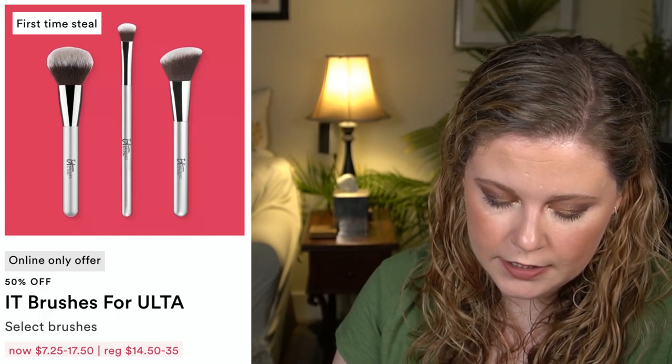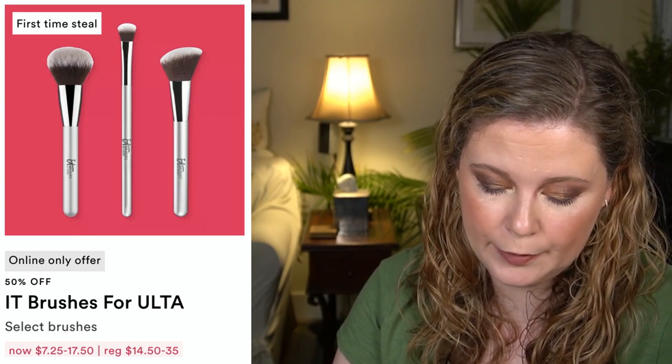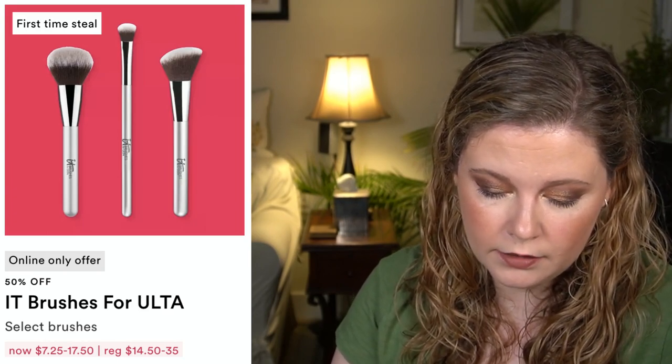We also have a few brushes from IT Brushes for Ulta: the Tapered Powder Bronzer, the Precision Shadow Brush, and the Soft Focus Blush Brush, which is an online-only offer and a first-time steal. Though I think IT Brushes for Ulta has been in the sale before — this may just be a first-time steal for these particular brush styles.